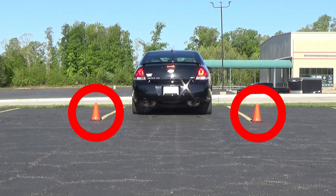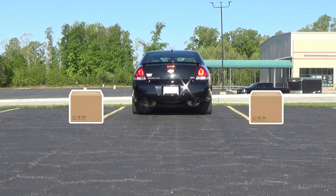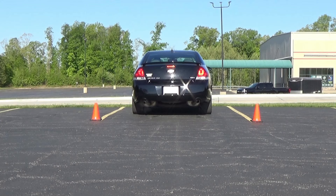I set out cones to mark the width of the parking space and to use as a guide to know if I was staying between the lines as I backed. You can also use boxes or something else to do the same thing when you practice this, or you can just check your mirrors or look out your window to see how you're doing.